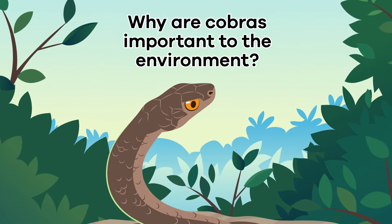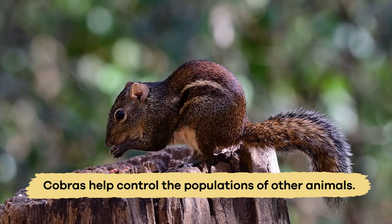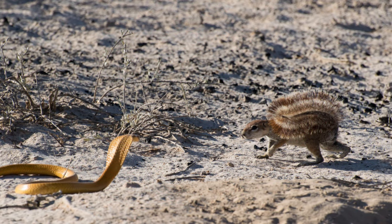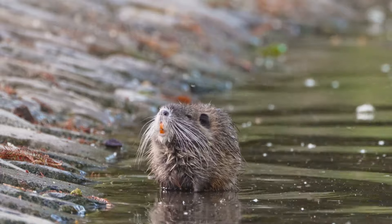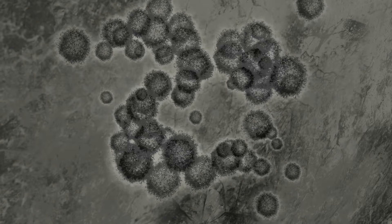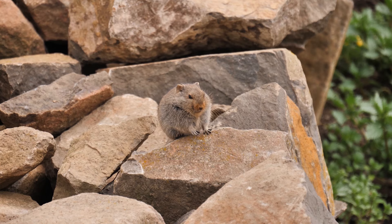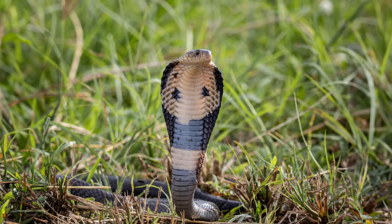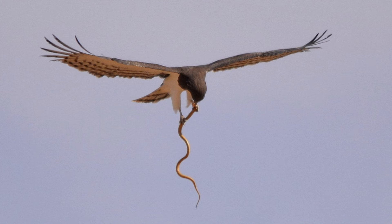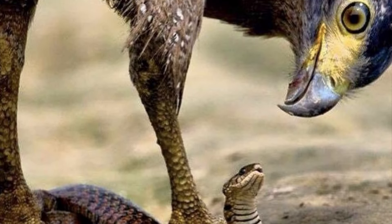Why are they important to the environment? Cobras play a vital role in the environment because they help control the populations of other animals. They are excellent hunters and eat small mammals like rats and mice, which can sometimes become abundant and harm crops or spread disease. Cobras help maintain a healthy natural balance by keeping these animal populations in check. Additionally, they are not at the top of the food chain, which means they are food for some larger animals like eagles and mongooses. They contribute to the diets of other creatures in the ecosystem.